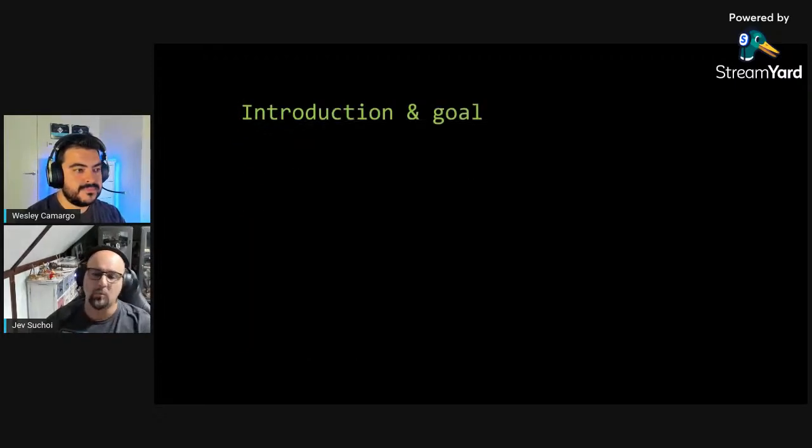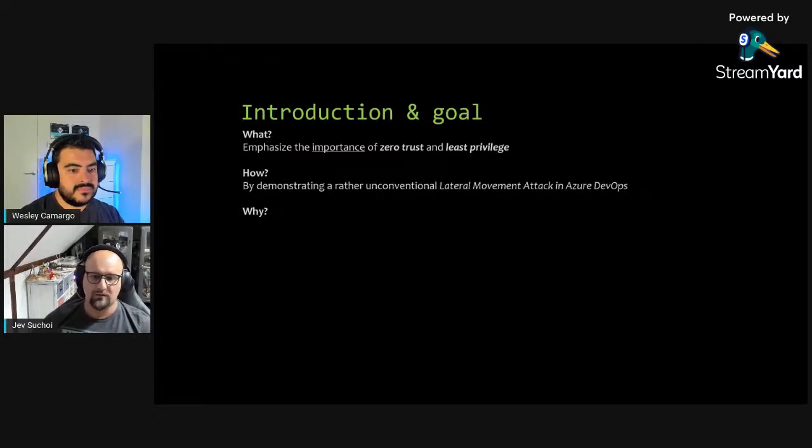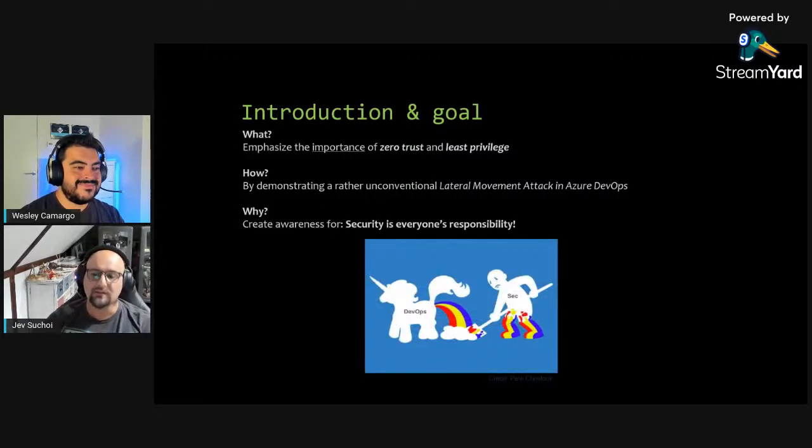What we're doing: emphasizing the importance of zero trust and least privilege. These are security concepts native to cloud that should always be applied to systems like Azure DevOps and GitHub. We'll demonstrate an unconventional lateral movement attack inside Azure DevOps. The goal is to create awareness that security is everybody's responsibility - it no longer resides only with the security team.